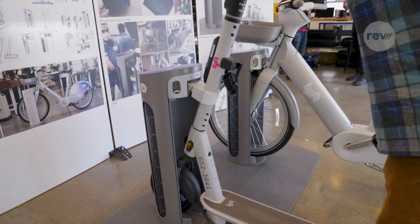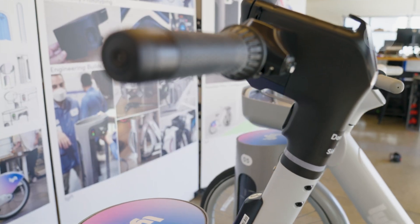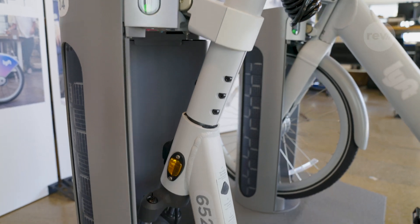But it's not just for bikes. Lyft is introducing a new line of scooters that can also dock at Pillars, as well as existing stations.